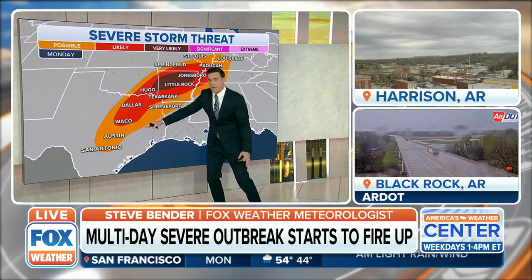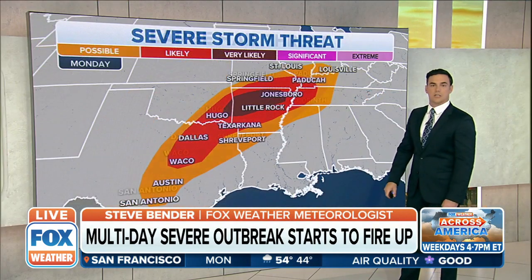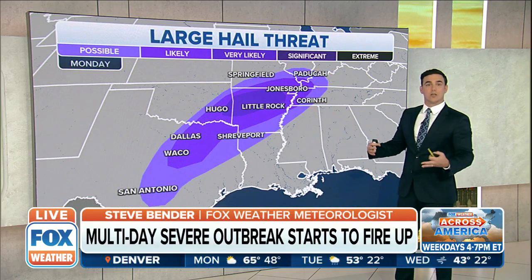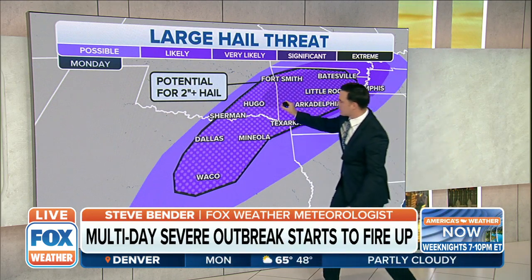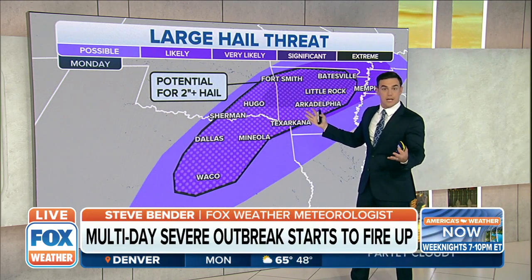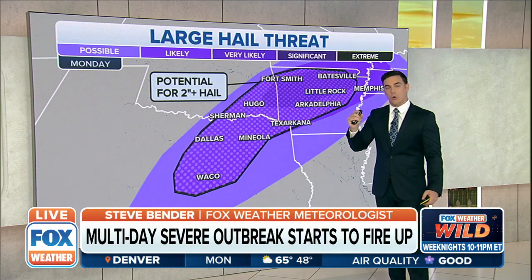The threat carries all the way down the I-35 corridor towards Dallas, Waco, San Antonio, and Austin — and that includes the hail threat. This is going to be large hail. Zooming in to show you that hatched area — that's where you see the polka dot pattern — this is the area most likely to see two-inch hail or more. That's egg size or larger.